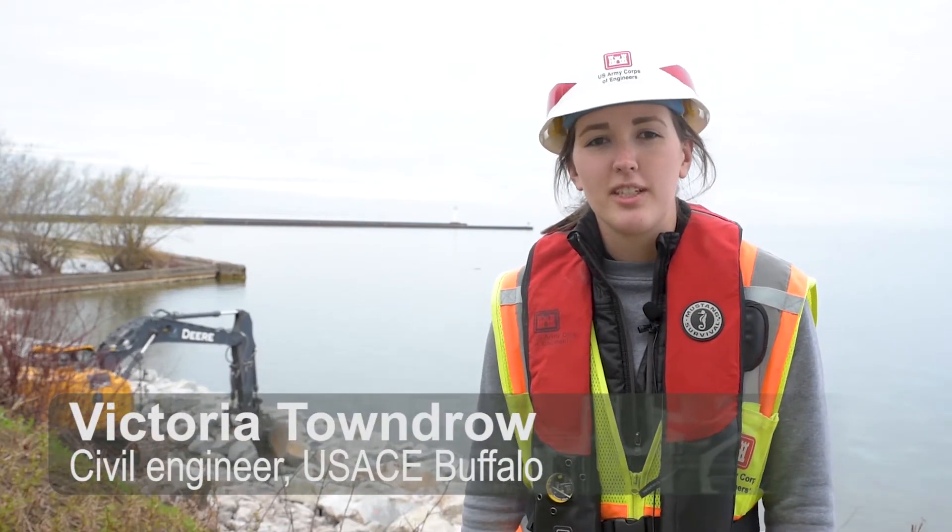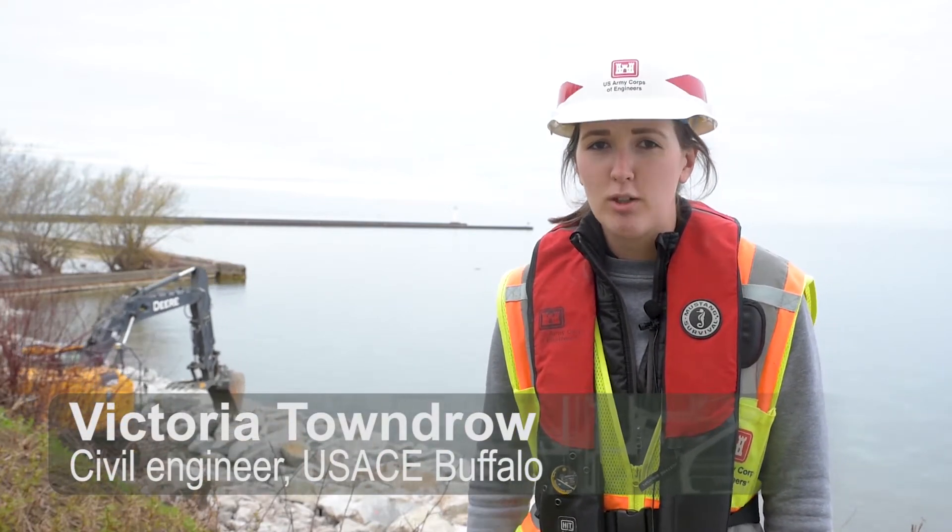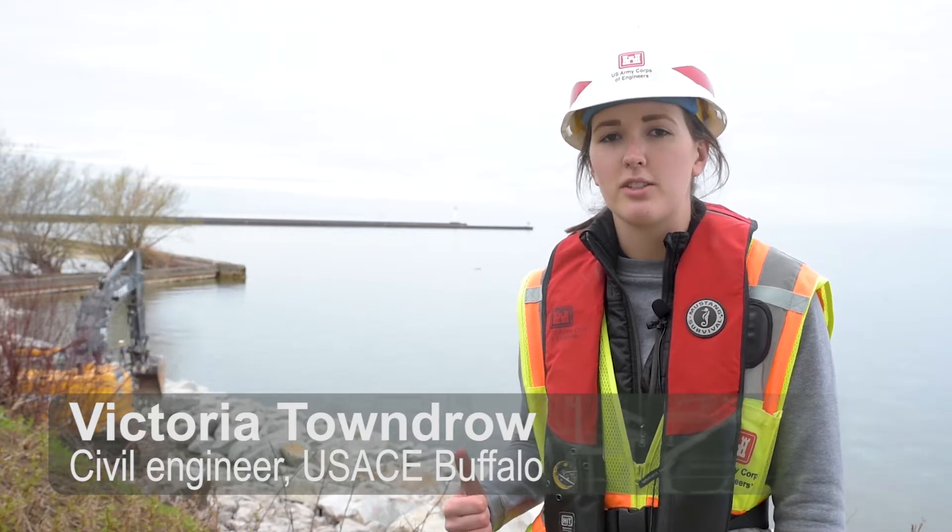Hi, I'm Tori Tondra. I'm a civil engineer with the U.S. Army Corps of Engineers. We're out here in Sotus Point, New York, working on the East Breakwater project.